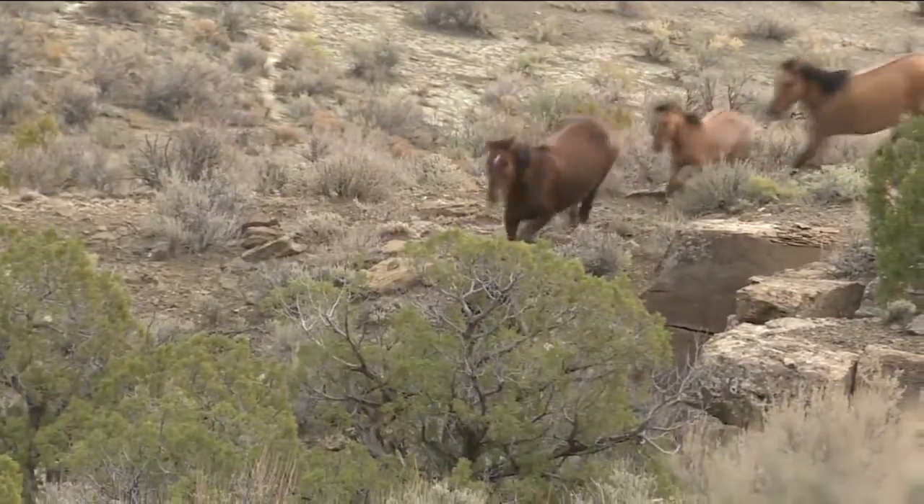The other horses that we're trying to remove now just didn't go to the bait traps. They were in remote, inaccessible locations. However, not every horse trapped will be getting adopted.